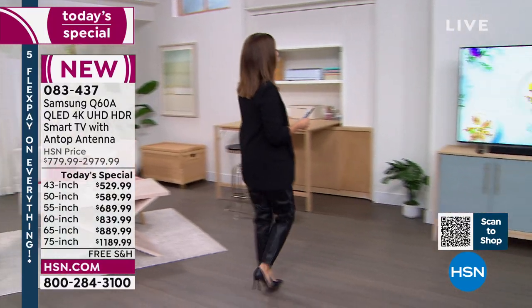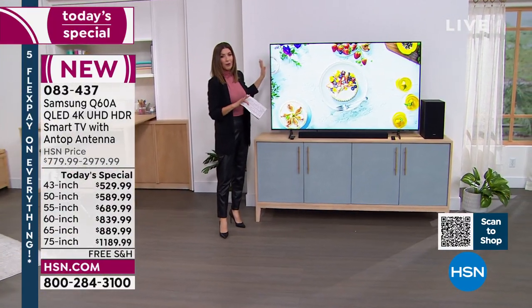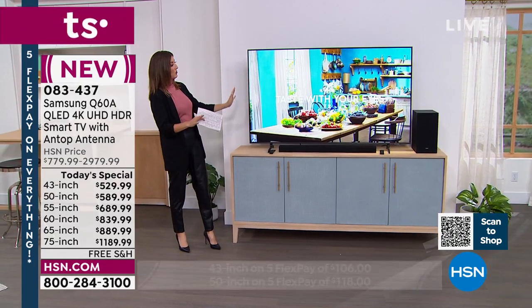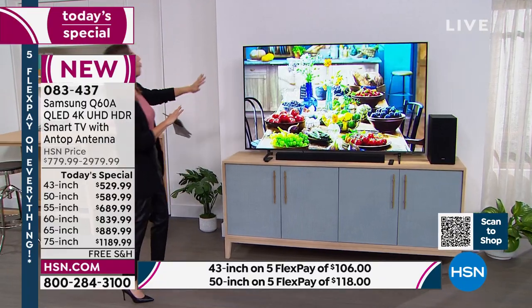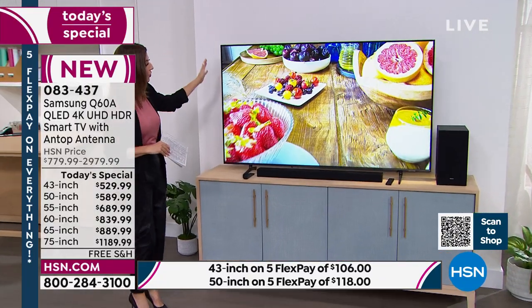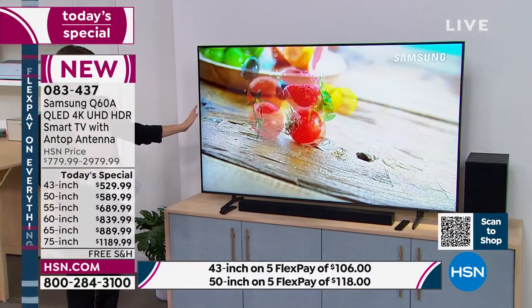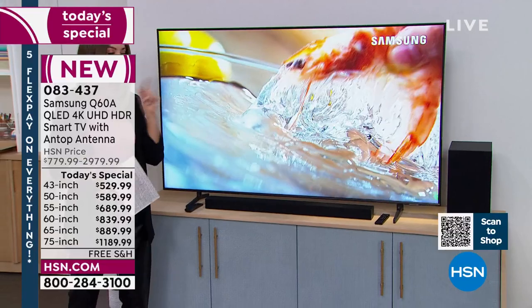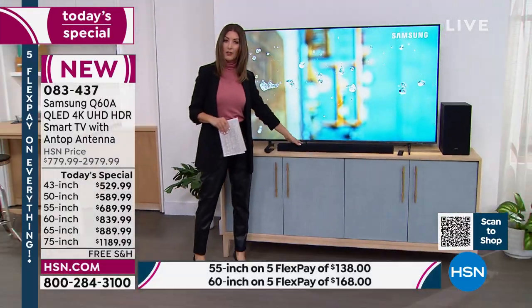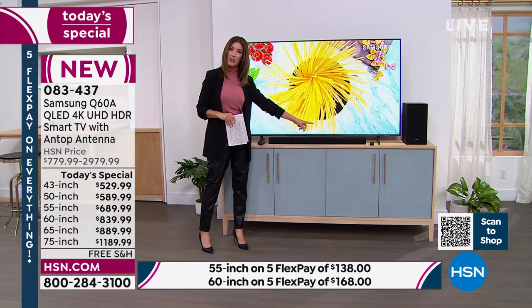Over here is our 65-inch — another great sweet spot. It's not too big, not too small. You sit in front of this television and it is a huge, gorgeous display of color. This will go very quickly as well. All these TVs are in stock and ready to ship. If you'd like to add a sound bar to your offer, we also have a Samsung sound bar and subwoofer.